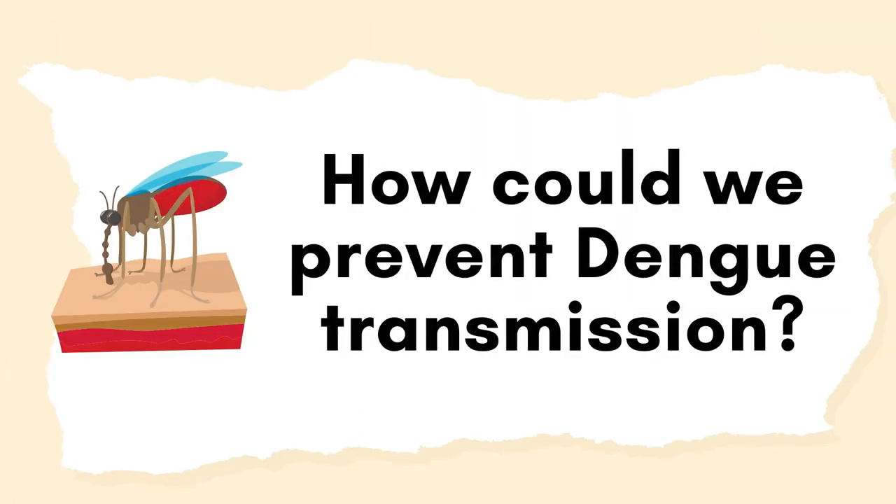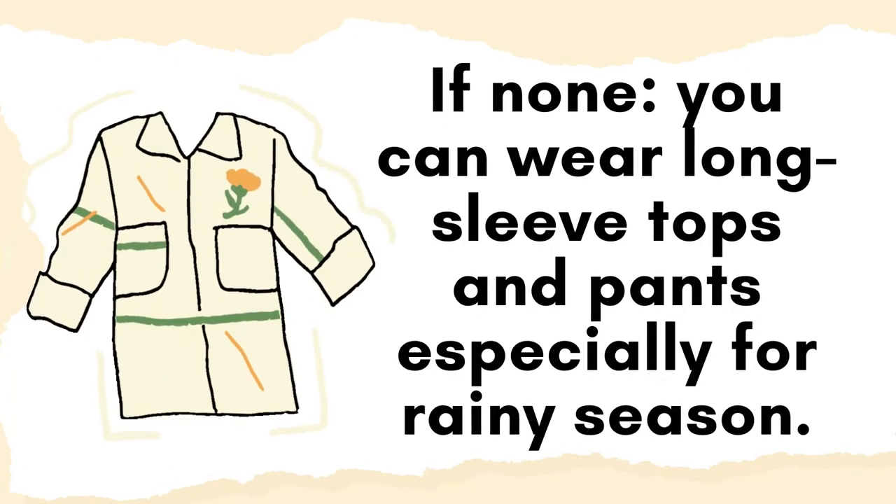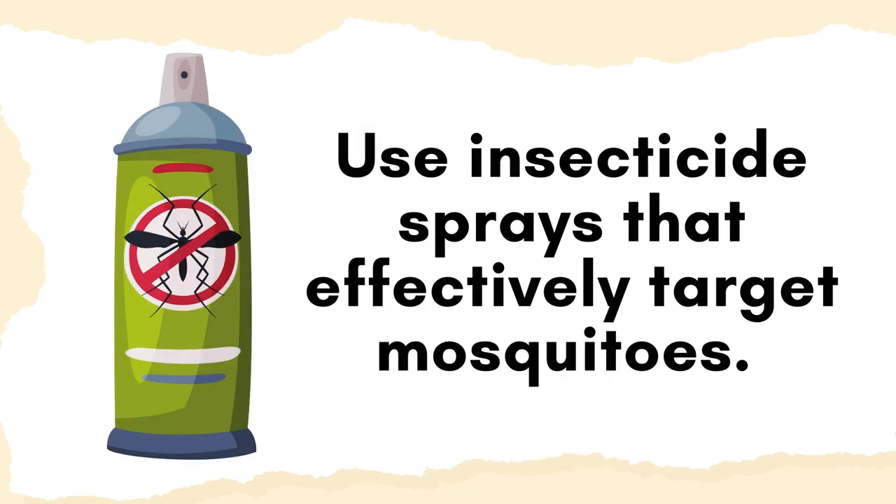How could we prevent dengue transmission? Use insecticide pallets. If you have none, you can wear long sleeve tops and pants, especially during rainy season. Note: rainy season in the Philippines is from June to November. Use insecticide sprays that effectively target mosquitoes.